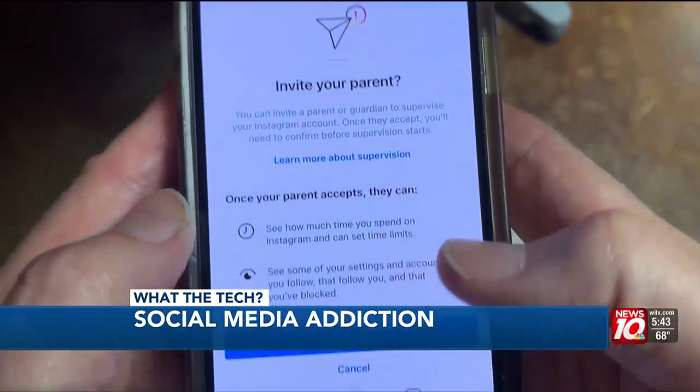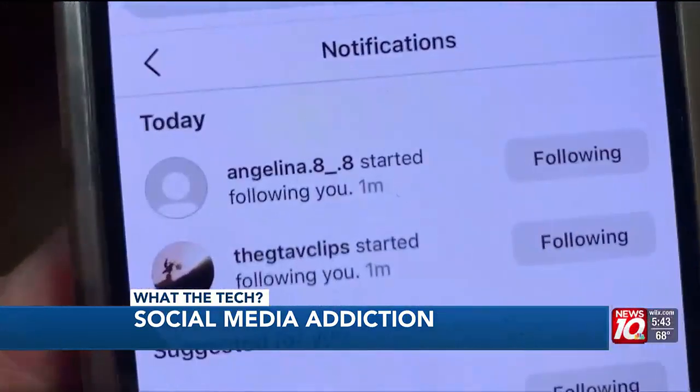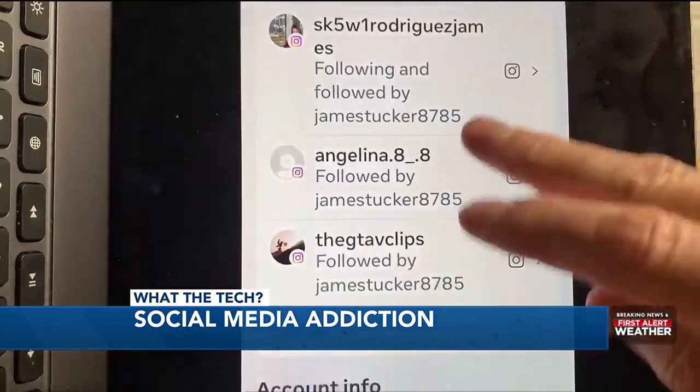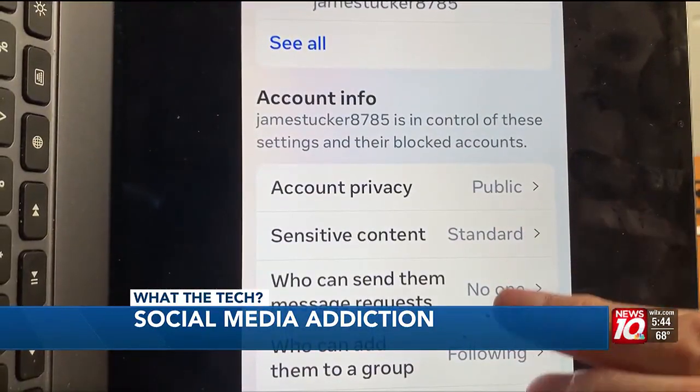To see how this works, I opened an Instagram account, entering a birth date indicating I was 17. Within two minutes of opening that account, I received multiple follower requests and two pornographic videos. The supervision feature did not alert me on my personal Instagram account of photos or messages.